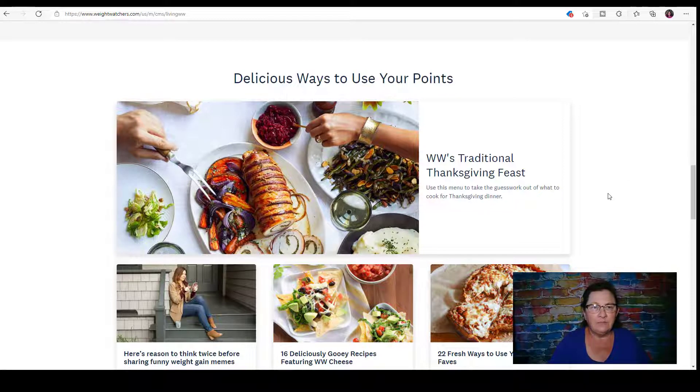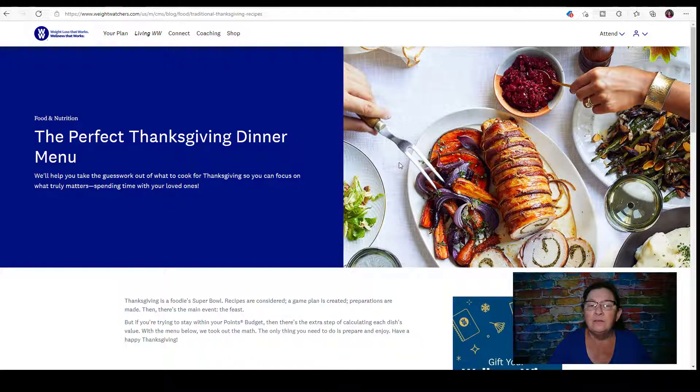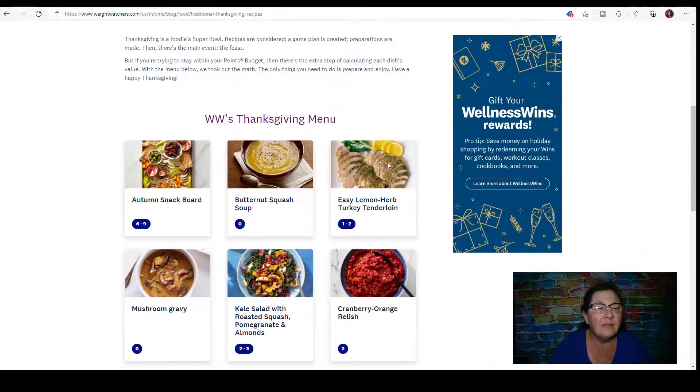Under Living WW USA they have WW's traditional Thanksgiving feast. It says use this menu to take the guesswork out of what to cook for Thanksgiving dinner. They describe Thanksgiving as a foodie's Super Bowl — recipes are the game plan, preparations are made, then there's the main event, the feast. But if you're trying to stay within your points budget, they took out the math so the only thing you need to do is prepare and enjoy.